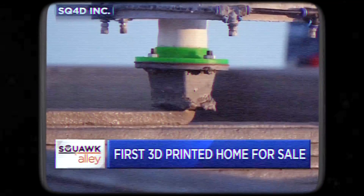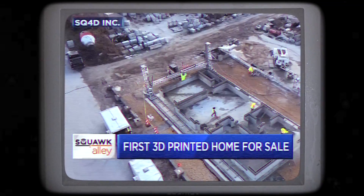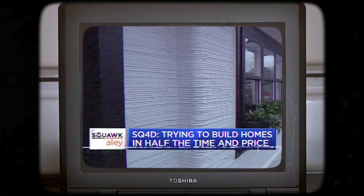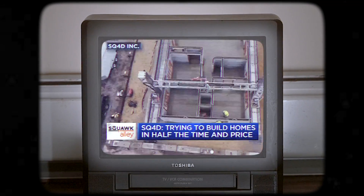It may look like toothpaste, but this 3D printing technology is spitting out a 1,900-square-foot house. New York-based SQ4D printed the model home in about two days with barely three workers, and it's cheap.